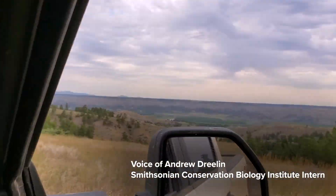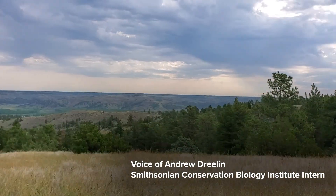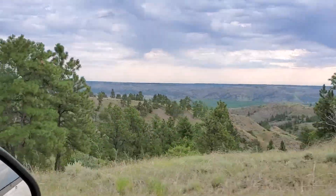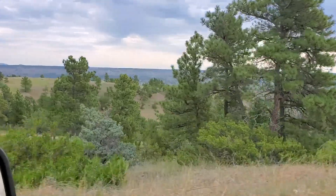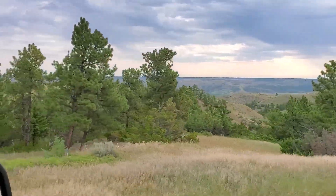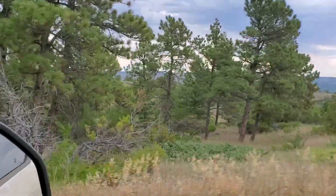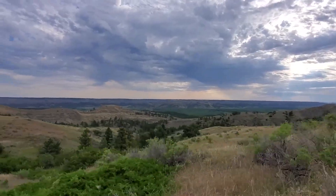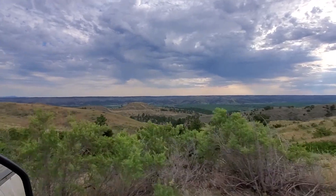We're driving along to our next set of points to retrieve our recording devices. These are called the brakes here on the Charles M. Russell National Wildlife Refuge. You can just see how vast it is, and why it's really necessary to put out these recording devices — because it's simply not feasible for human observers to cover all of this ground, whereas we can just place the recorders and have them out there doing our jobs for us.